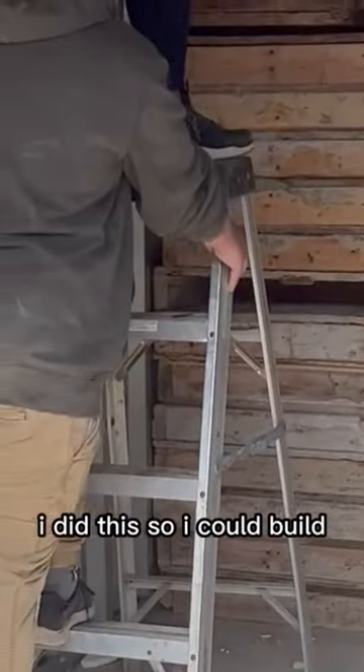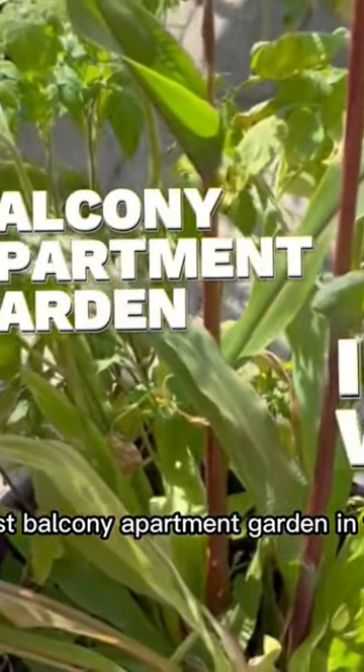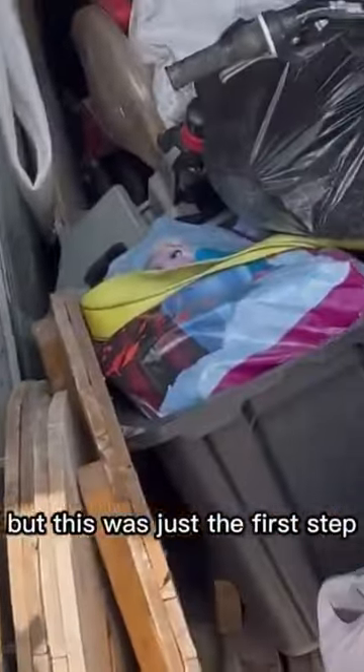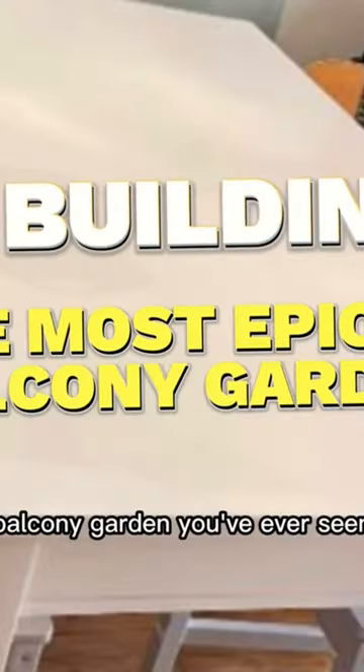Allow me to explain. I did this so I could build the largest balcony apartment garden in the world by this July. And I saw in the photos there was a lot of wood. I don't know what I was in for, but this was just the first step in building the most epic balcony garden you've ever seen.